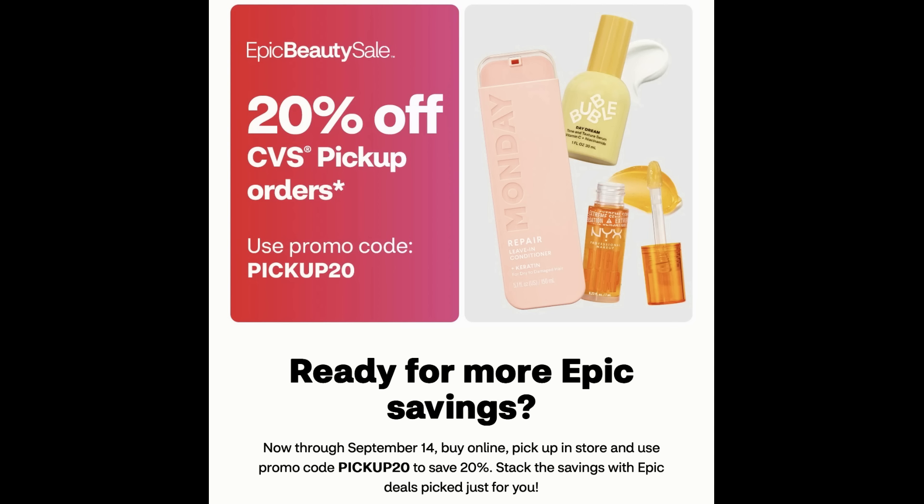If you want to pay with extra buck rewards, you can. However, your 20% is going to apply after any digital manufacturer coupons, any CRTs used, and any extra buck rewards used for payment. So the best way to maximize your percentage savings is to pay with cash. This is a great way if you're a newbie couponer to get some extra bucks in your account or if you're low on extra bucks to build up. Let's check out some of the deals I recommend.